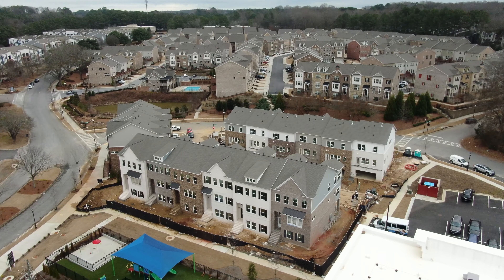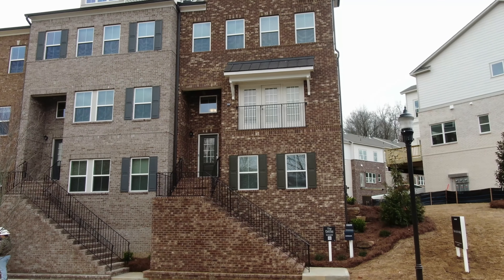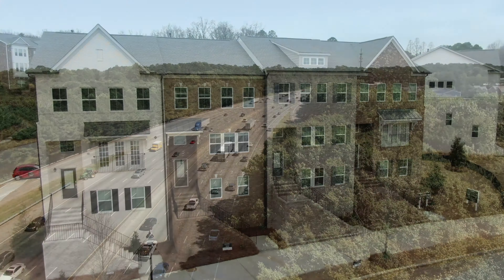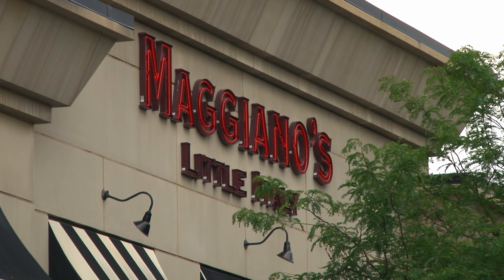Alden at Perimeter is a brand new townhome community by Lennar. Today I am here with Rachel, and it is awesome to be here. The last time I was here all the townhomes were under construction and today we're in this gorgeous model. Alden at Perimeter has 16 townhomes and is located super close to 285 and just a few miles from Perimeter Mall and lots of great restaurants.